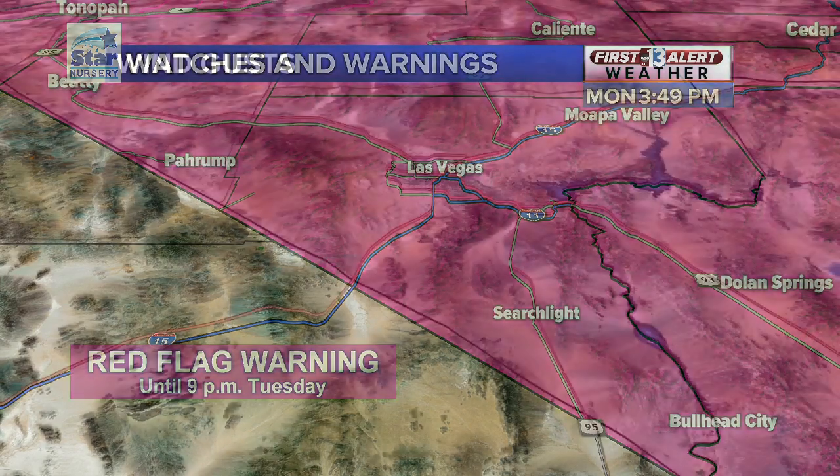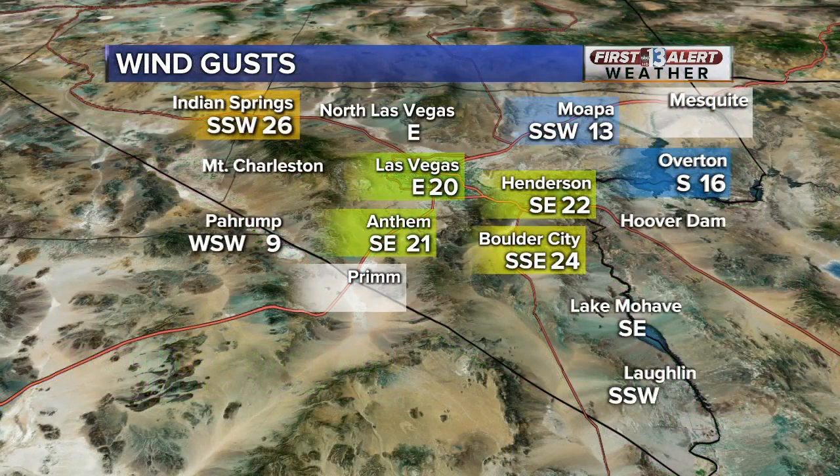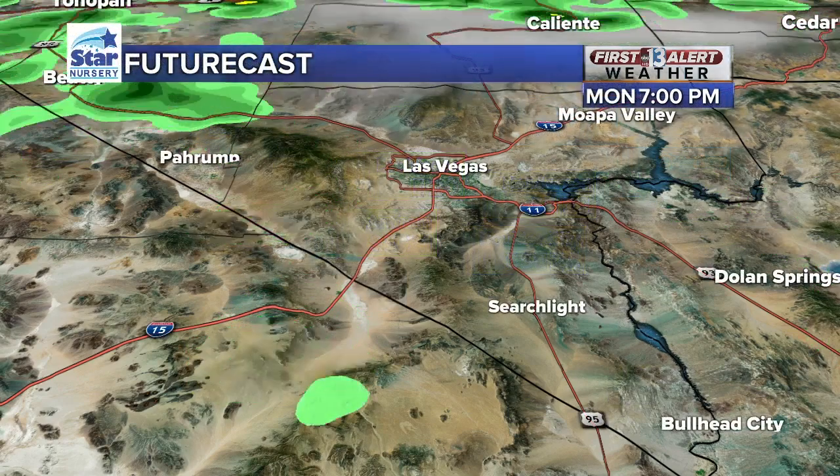That is the gusty wind coming out of those thunderstorms over the Spring Mountains, and that is why we are looking at this fire danger. A red flag warning is in place across the region because of the gusty winds from these outflow boundaries, as well as the lightning associated with the thunderstorms. That was an issue earlier today on the Spring Mountains — I believe we have a fire currently burning there because of the dry lightning. You couple that with the gusty winds from these thunderstorms, and that does elevate the fire danger.